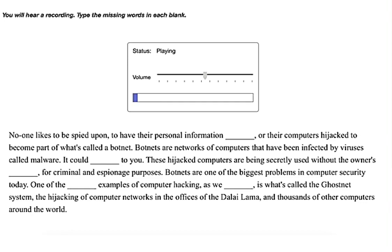No one likes to be spied upon, to have their personal information stolen, or their computers hijacked to become part of what's called a botnet. Botnets are networks of computers that have been infected by viruses called malware. It could happen to you. These hijacked computers are being secretly used without the owner's permission for criminal and espionage purposes.